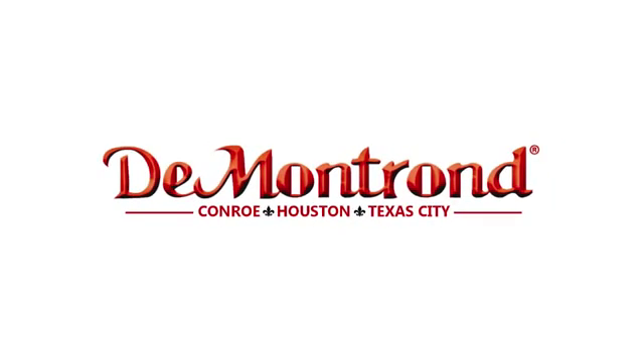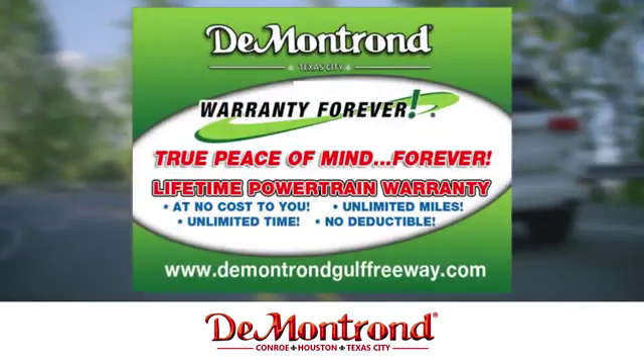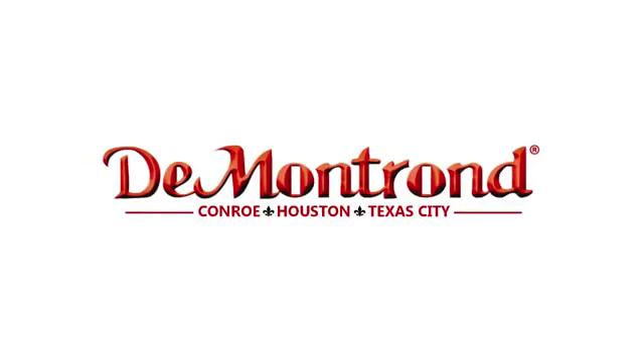Buy with confidence at DeMontrond. With an incredible inventory, competitive financing, top dollar for your trade, plus a real powertrain warranty for as long as you own your vehicle, it's definitely DeMontrond.